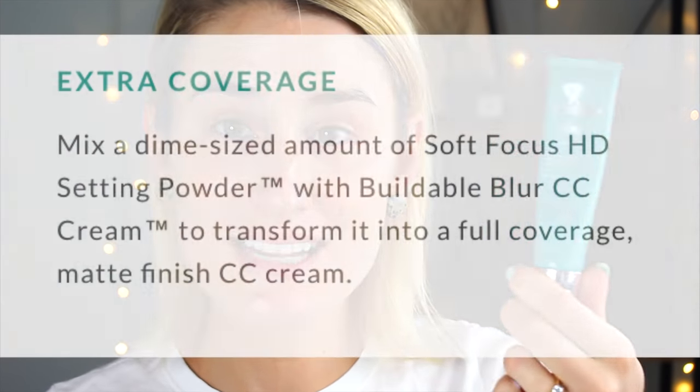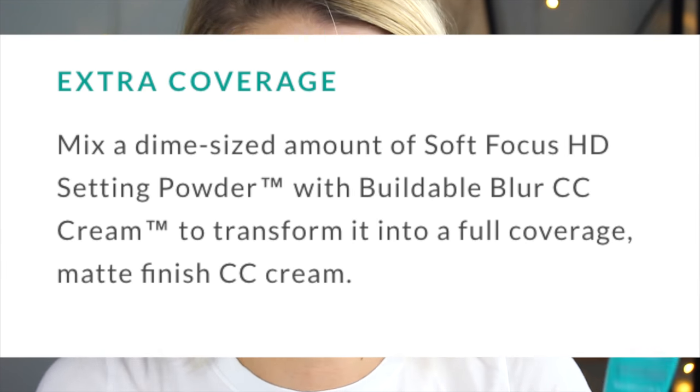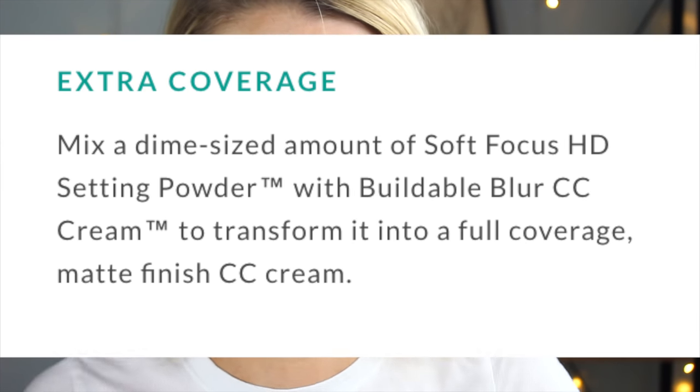One of the first questions I've gotten regarding the Buildable Blur CC Cream — it was one of Carissa's tips — is that you can mix a dime-sized amount of the new setting powder with it before you apply it, mix it together, and it will make it a matte finish foundation. I can't resist trying that. I think that sounds fun. So we're going to do that today on my face. Even though I'm not necessarily a matte finish kind of girl when it comes to my foundation, I still want to try it.